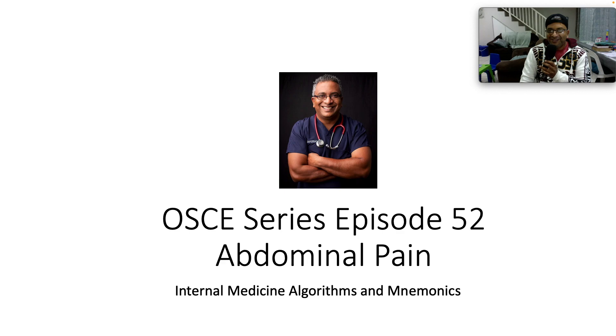Hi everybody, Dr. Ryan here, Board Certified Specialist Physician. Thank you so much for joining us as we look at our 52nd episode in the OSCE series. We're talking about abdominal pain today and hope you're well.